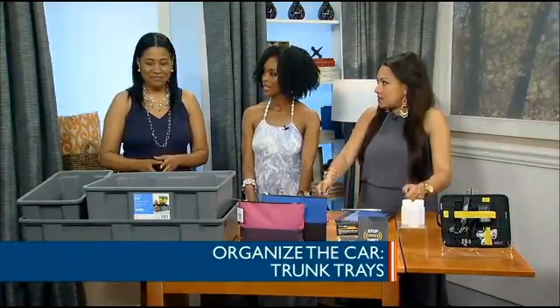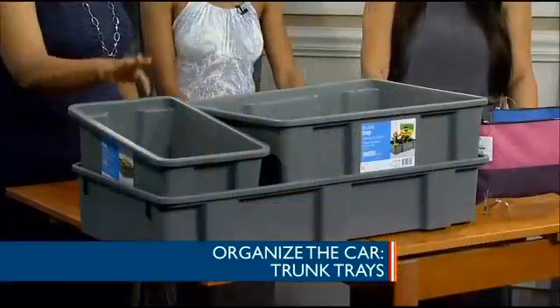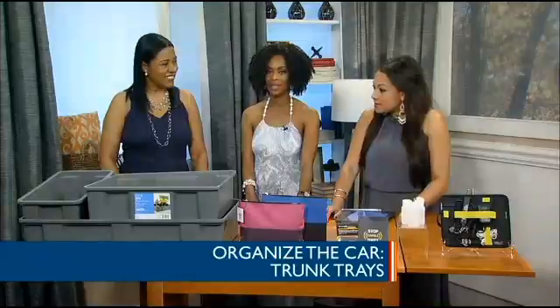You can kind of stack them. You can find these at places like the Container Store or Target. They really don't break the bank.